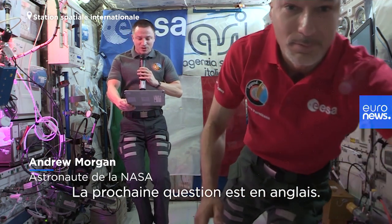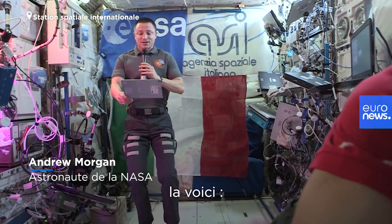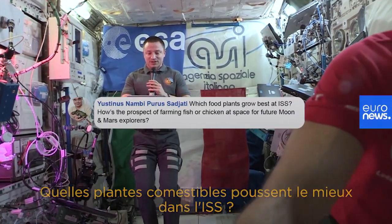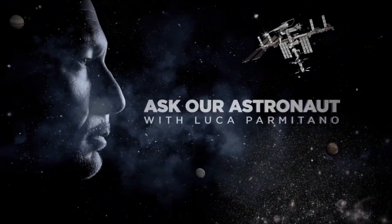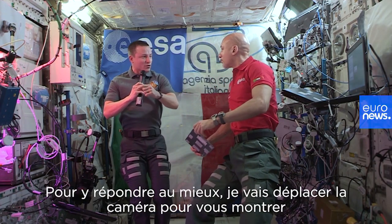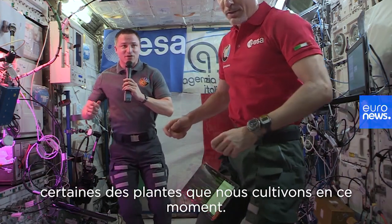The next question is in English and asks: which food plants grow best on the ISS? That's a great question — let's bring the camera over here and show off some of the plants that we are growing right now.